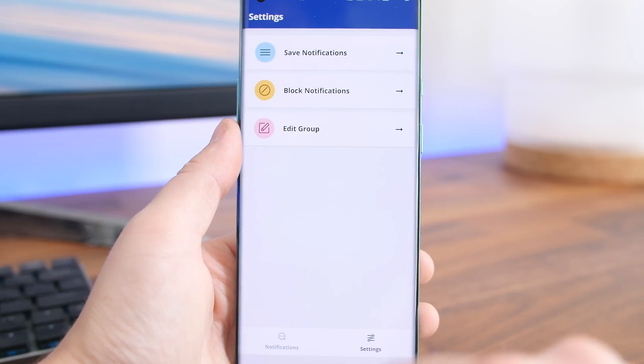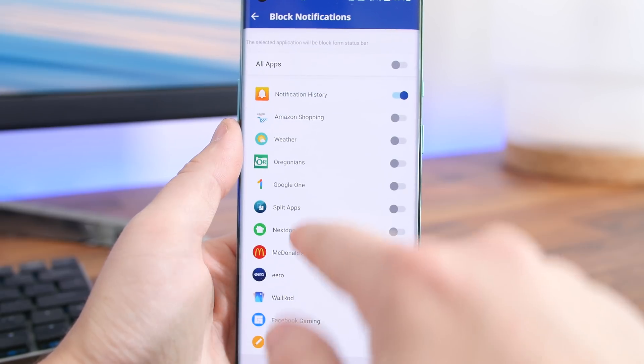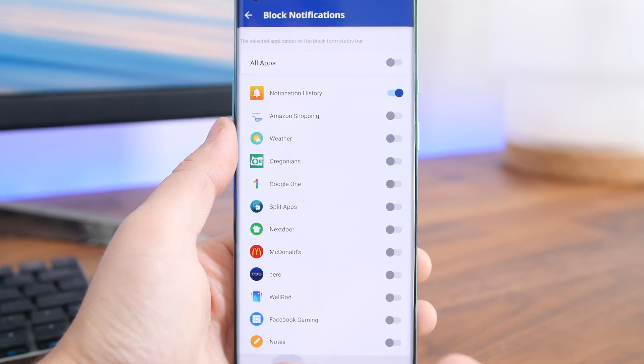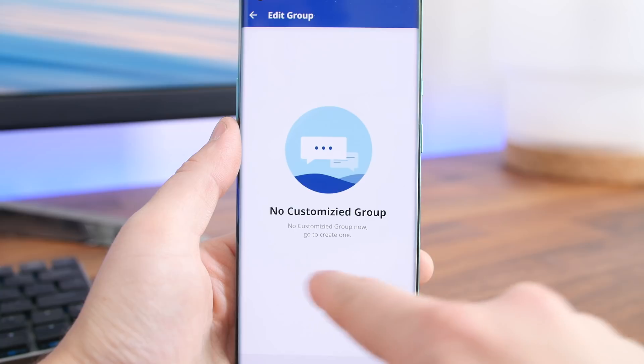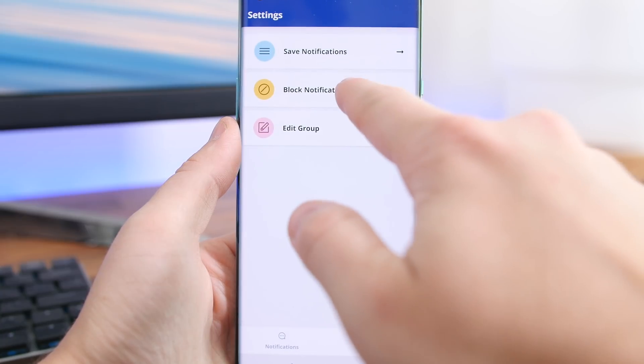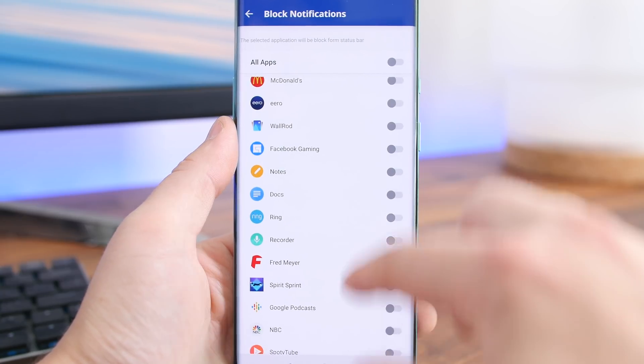You can blacklist apps to ignore them in the notification logs, and you can backup and restore your log too. The cherry on top is that all the backups you perform are encrypted and stored on your phone and not the cloud.